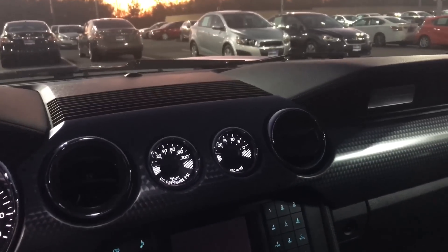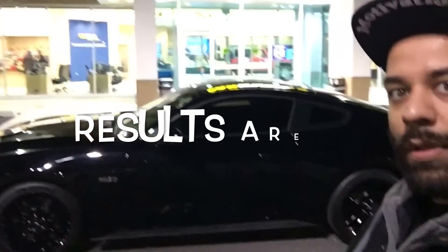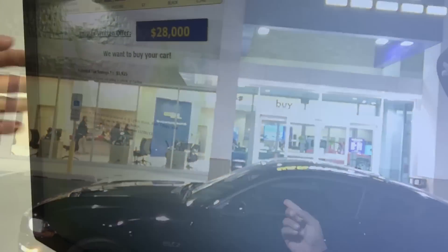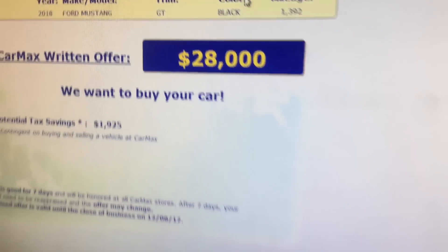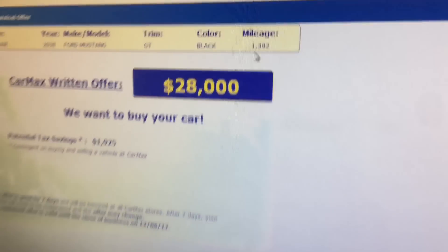The other Mustang on the lot is pretty basic inside — doesn't really have any features, just cloth interior, and it's a stick. It's funny how it feels different even though it's basically the same car. That one has a little less than 12,000 miles. CarMax is selling it for $28,000. Wait — $28,000 for a 2018 Mustang GT? That means my car lost $20,000 in three weeks with 1,400 miles on it.